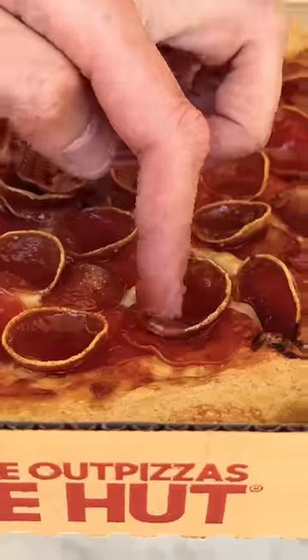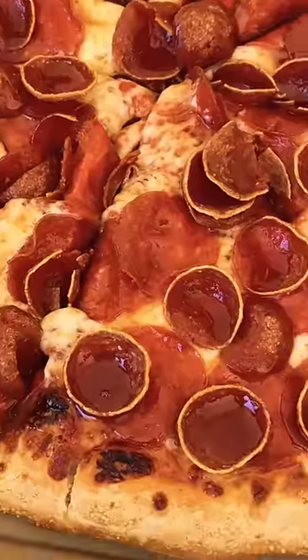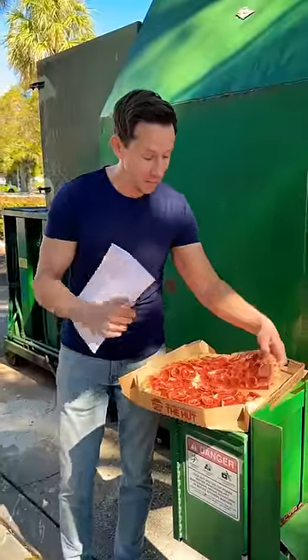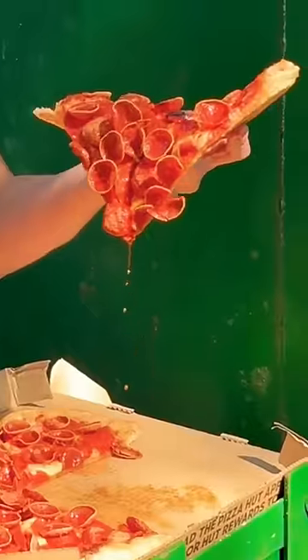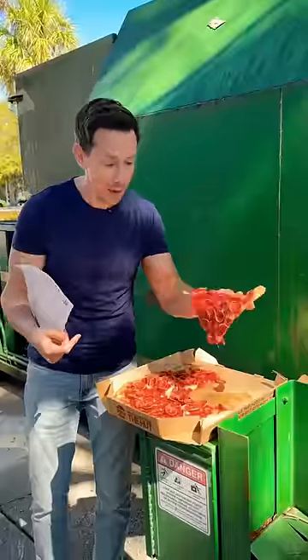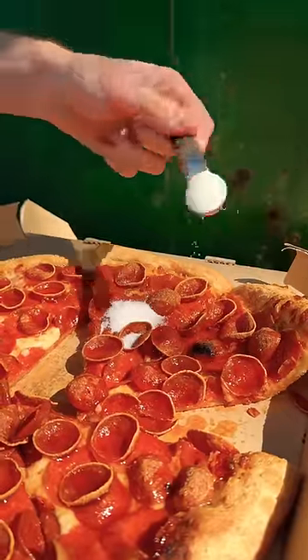As you can see, it's pretty caked on here — it's really, really glazy. Two slices of pizza have 12 grams of sugar, my friends. That's the same as one added teaspoon of sugar per slice of pizza.